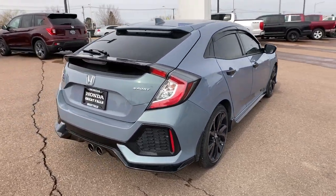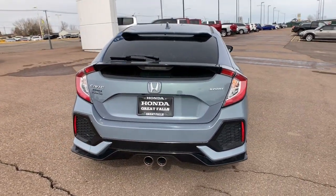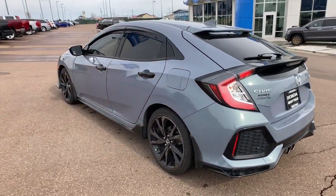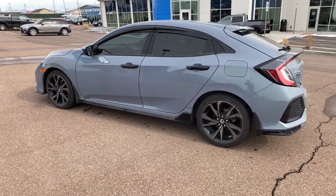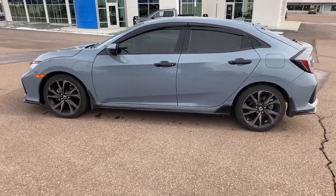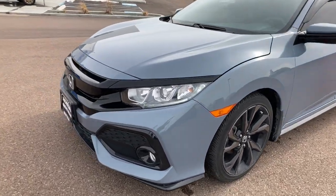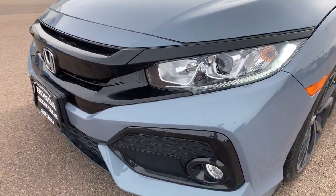These are just some of the great options this vehicle comes with: keyless entry, four-cylinder engine, adaptive cruise control, lane keeping assist, iPod and MP3 input, backup camera, fog lamps, electronic stability control, leather-wrapped steering wheel, and aluminum wheels.